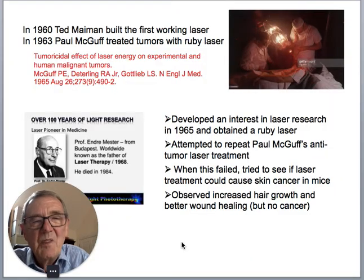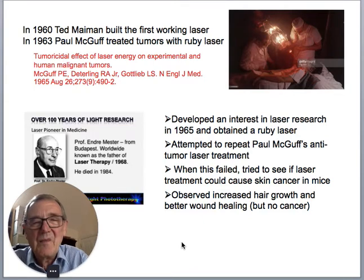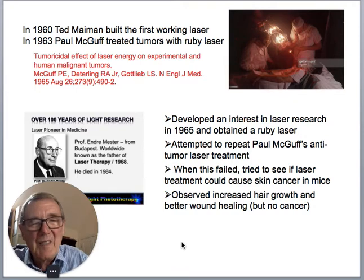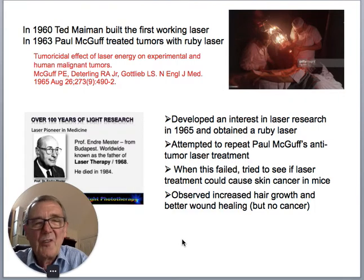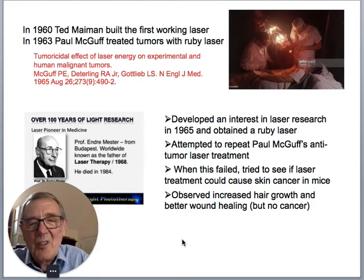Moving into the latter part of the 20th century, in 1960 Ted Maiman built the first working laser — the Ruby laser. He won the famous race to develop the first laser. Paul McGuff then treated a cancer with a Ruby laser, initially in animals, but also treated humans with tumours with a Ruby laser and managed to cure quite a few folks with cancer.